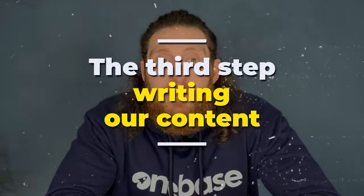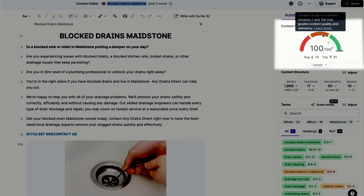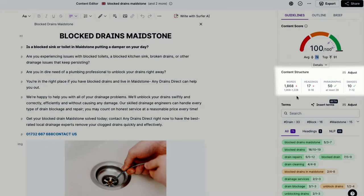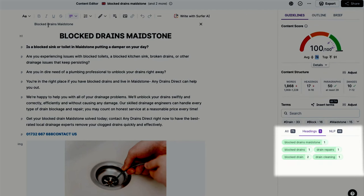Step 3 is writing our content. To optimize our on-page content, we use a paid tool called Surfer SEO. For example, let's take a page that we're writing content for — Block Drains Maidstone. We fully optimized this page and as you can see, we've got a score of 100, which is incredible. Anything over 70 is good, so we want to make sure that the content we write gets a score of at least that. Surfer SEO also tells you how many words, headings, paragraphs and images you need to start ranking on the first page, and it'll also suggest all the keywords and headings that you can use. In short, when you've written your content, use Surfer SEO to optimize it so you can start ranking higher.